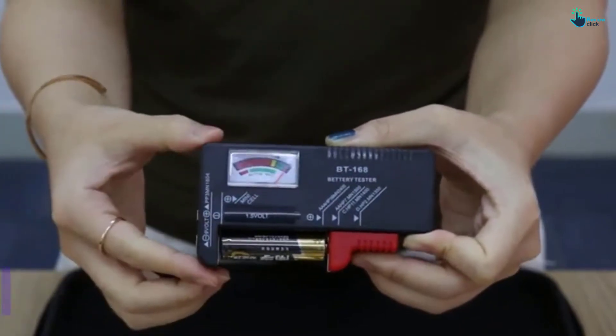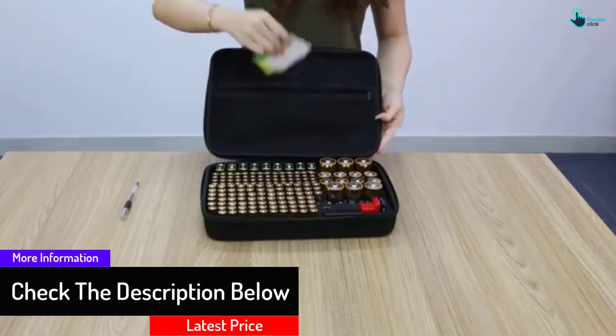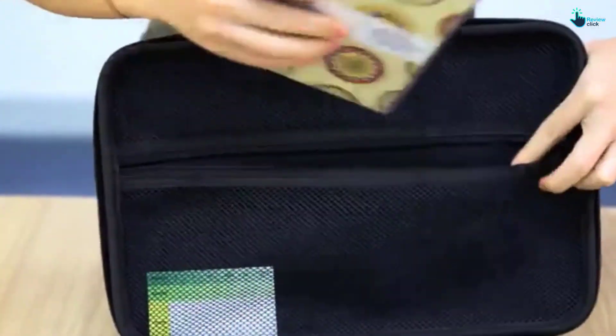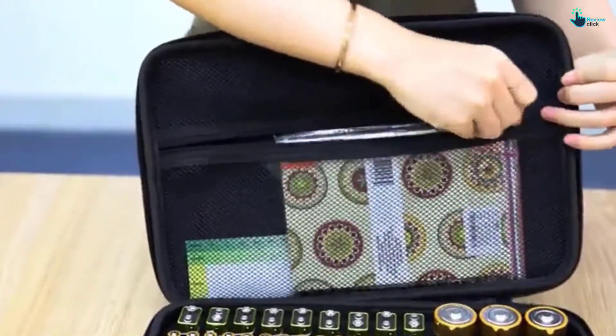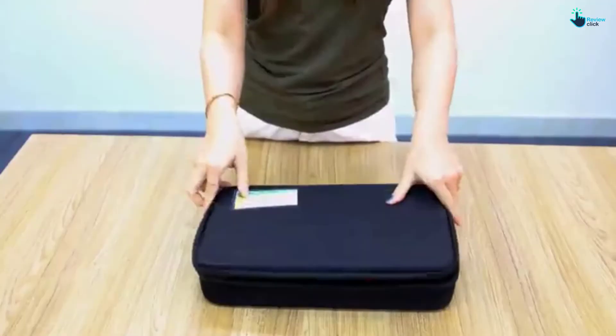You will also get a battery tester to detect dead batteries in no time. Furthermore, the extra mesh zippered layer holds extra pieces of batteries without disturbing the main slot. You can also easily keep your AAA, AA, C, D, button type, and 9-volt batteries.